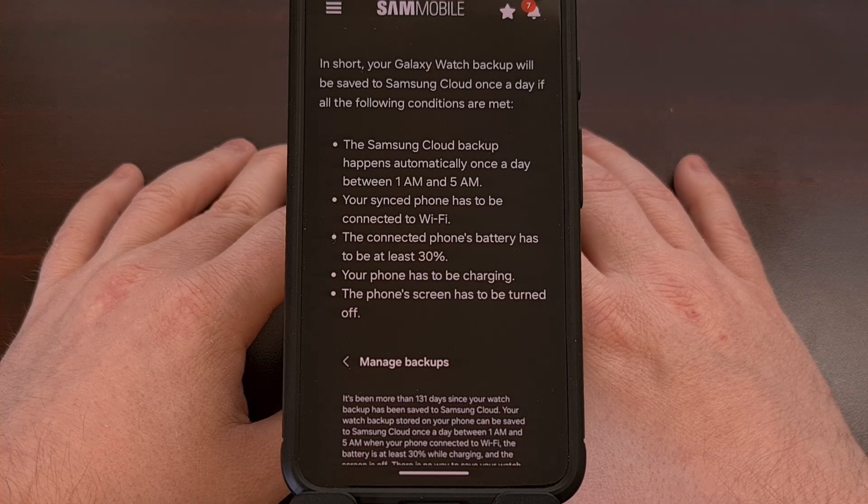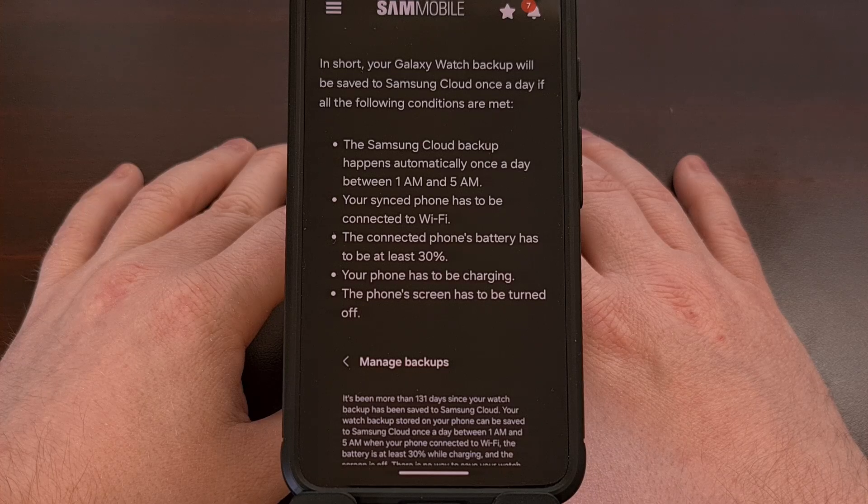Not only that, but the phone that you have synced to your Samsung Galaxy Watch must also be connected to Wi-Fi, since it's rare for people to want data backed up over their cellular data connection.